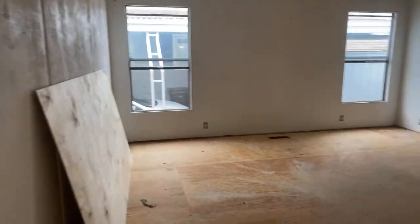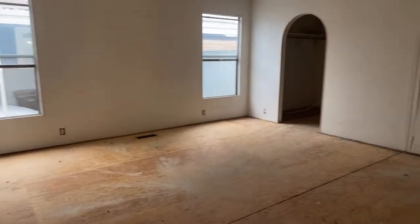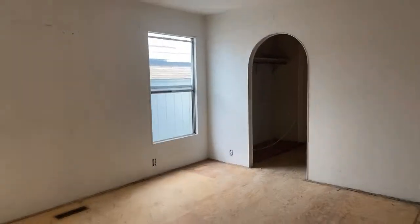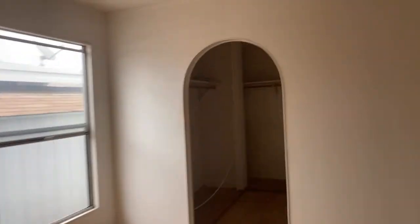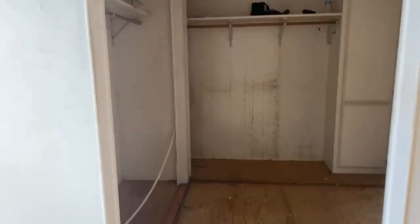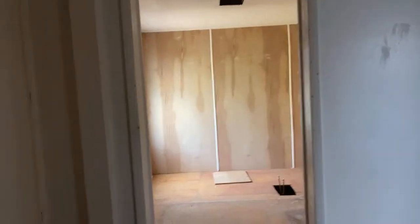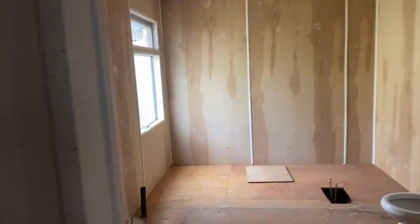Now we're going into the master bedroom. It's a very large master bedroom. What I love is the bathroom. And this is a large closet — everybody is going to love this closet. You could even add more hanging space. We're going to put mirrored wardrobe doors on there; it's going to be really nice.